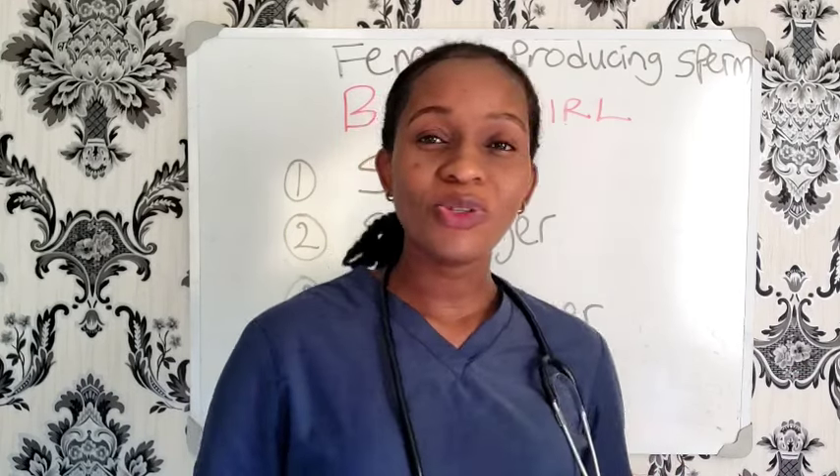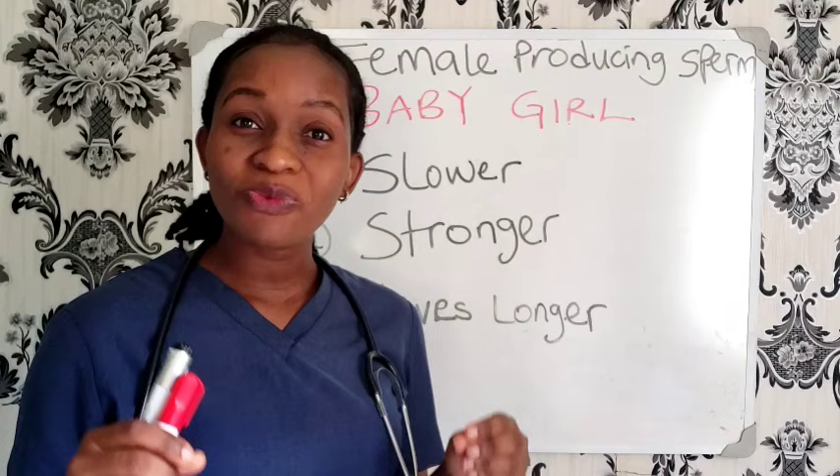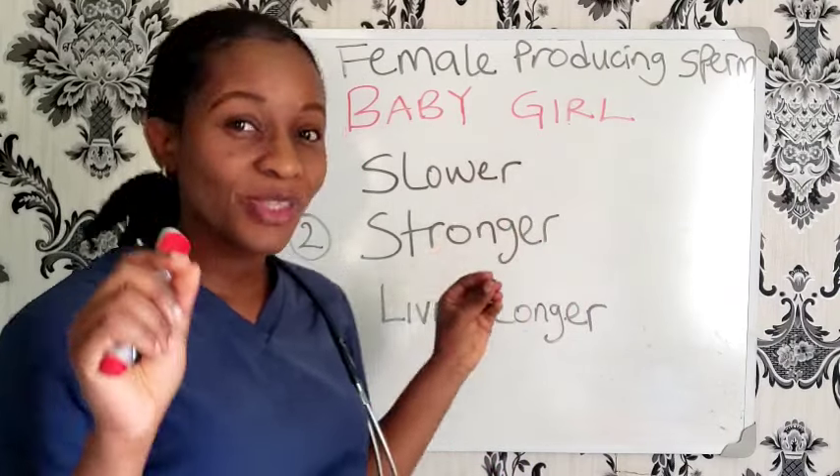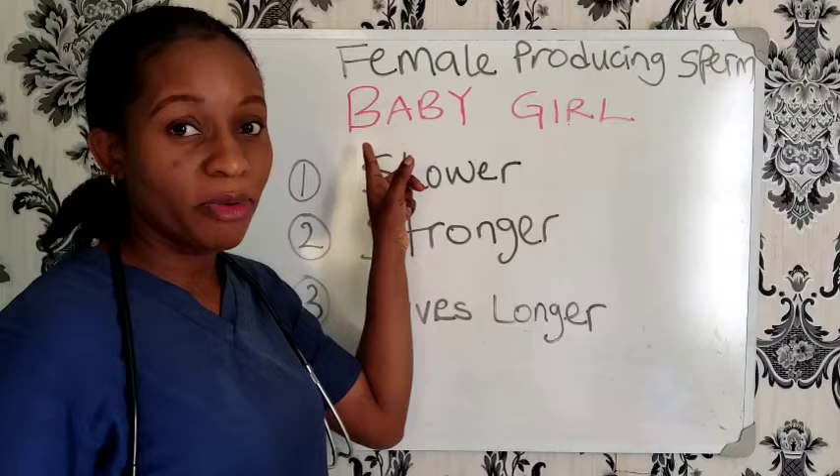Without taking much of your time, let's dive into this. According to Dr. Landrum Shettles, the female-producing sperm — that is the X sperm — which will produce a girl, is slower.